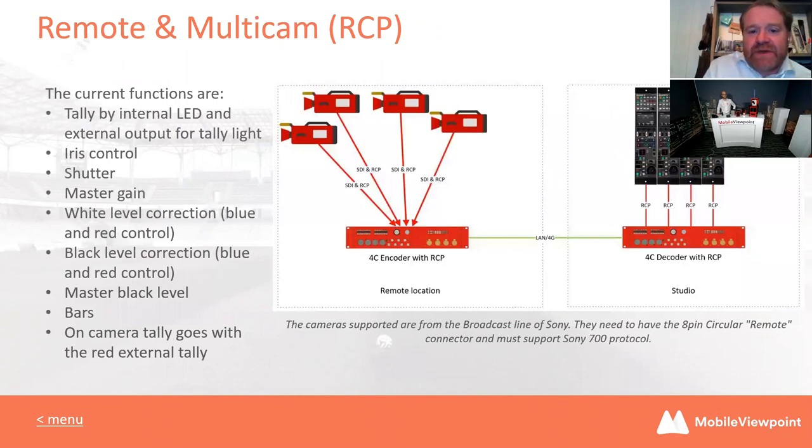I mentioned RCP earlier — the whole industry, especially sports, is migrating to remote production. This is something at Mobile Viewpoint we've taken very seriously. The ability to have RCP control over remote cameras is becoming more and more of a requirement. Not just tally lights, but the ability to control the whole camera — from iris control and more — to a standard camera controller, just remotely from a remote place. That's something we allow with our flagship mobile encoders.